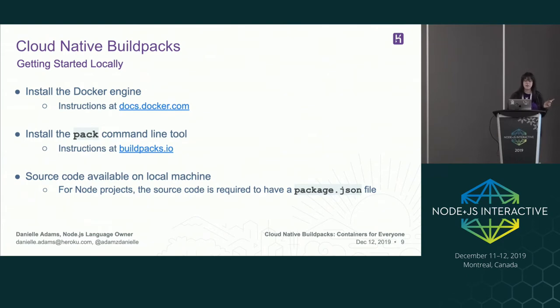It's really easy to get started using cloud-native build packs. If you want to do it locally you have to install Docker, then install the pack command line tool. This came out of the cloud-native build packs project — it's a tool to both build images from build packs and to build build packs. Then you need some source code available on a local machine. For Node you need source code that has a package.json, because that's what we use to detect Node source code.